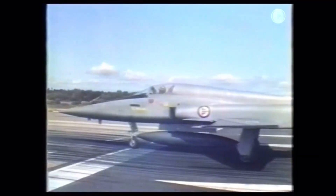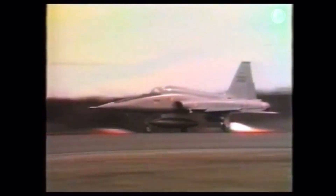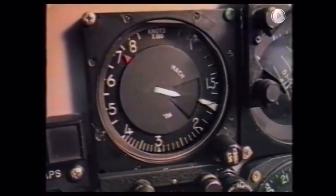Following the success of the F-5A Freedom Fighter and the development of a thriving export market, Northrop set out to improve their design further. Meanwhile, seeking to keep export fighters on pace with advancing Soviet fighter developments, the United States issued requirements for the International Fighter Aircraft program.